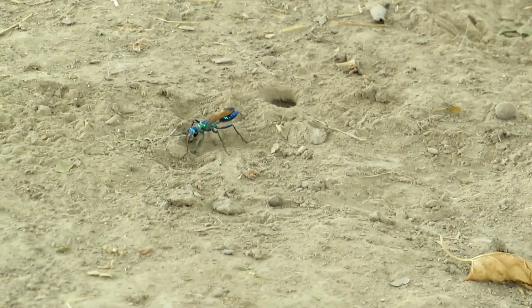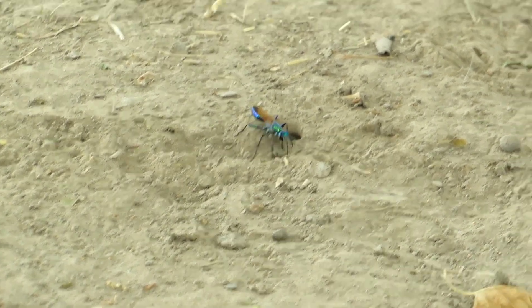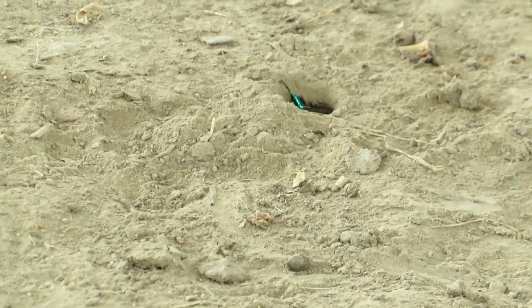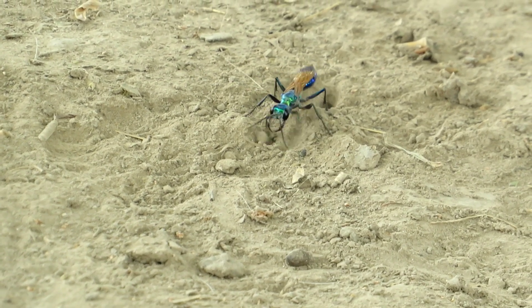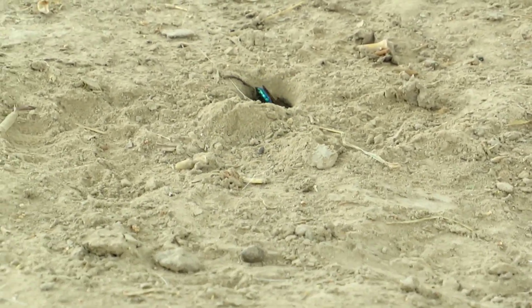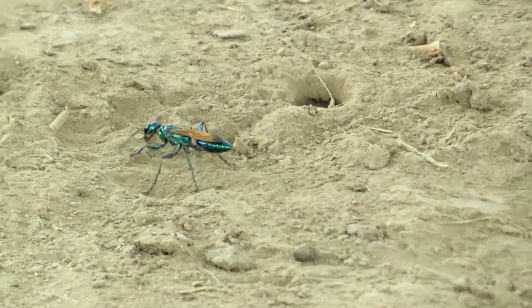The Chlorion lobatum is closing the hole — I think it has hunted the cricket inside the hole and already laid an egg. It is closing the hole where the cricket was living. This only happens when she has completed everything inside the hole. She has already paralyzed the cricket, stung it, and laid the egg.